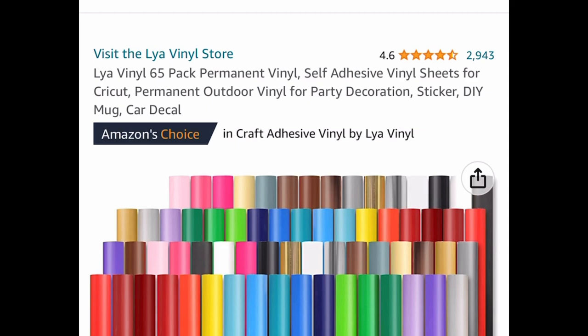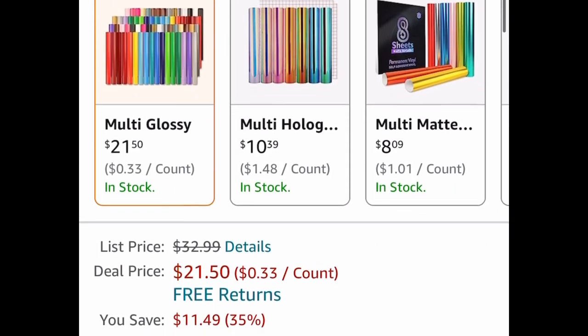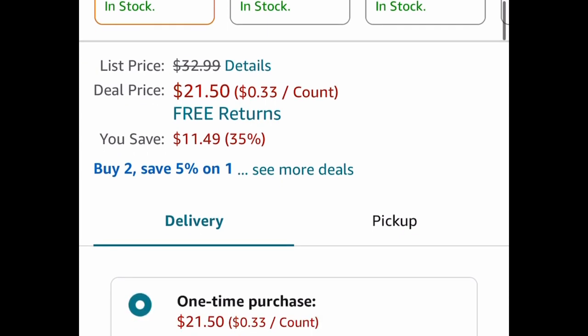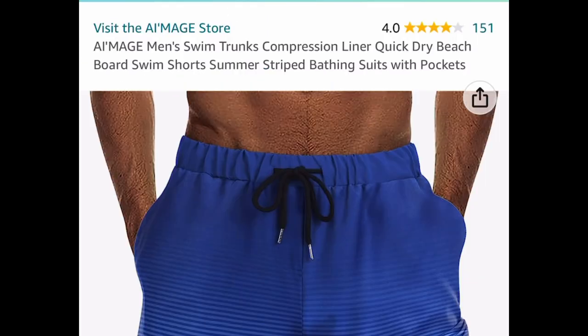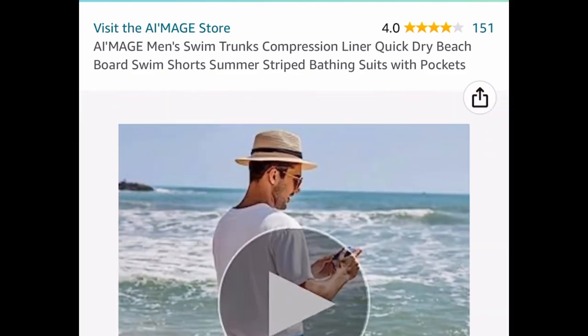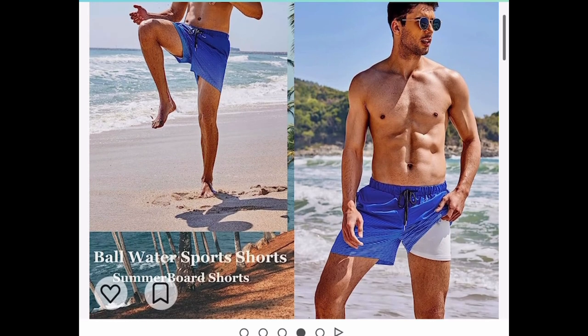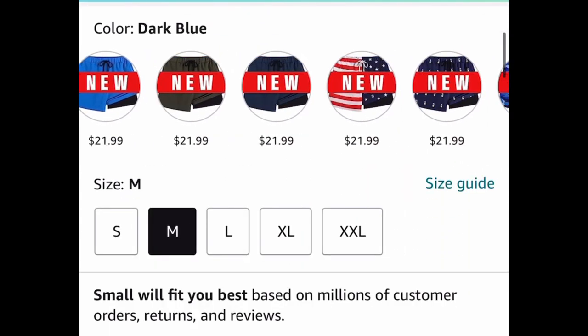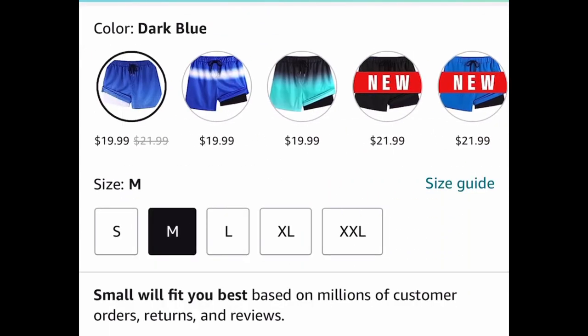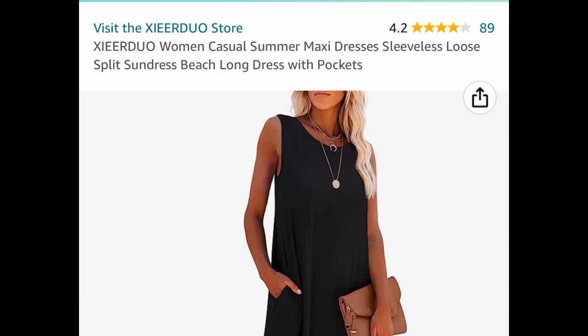Here we have vinyl — great reviews, this is a 65-pack of permanent vinyl, currently price dropped down to $21.50. Next, here we have men's swim trunks in different colors and patterns. The lowest you can get them is $19.99 — clip the coupon and enter the code to drop it down 50%, so we're only paying $9.99.